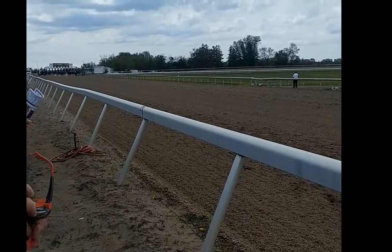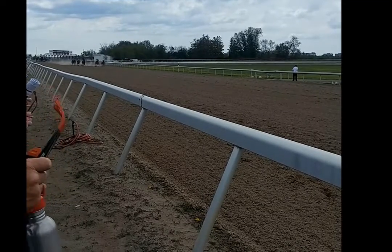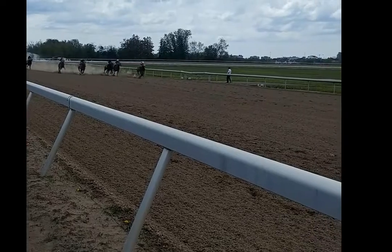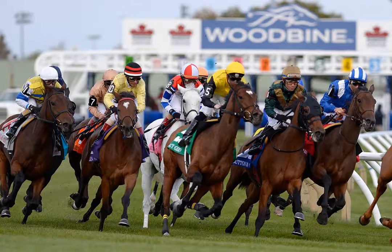We decided to take a little walk to the rail. Here we are watching the end of a race — coming around the last turn, coming to the finish line. You can see how exciting this is right up close with the horses — a beautiful spot to stand.